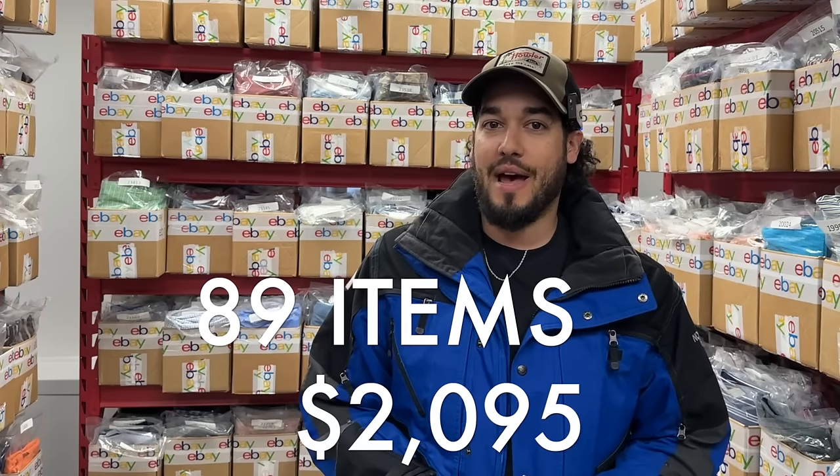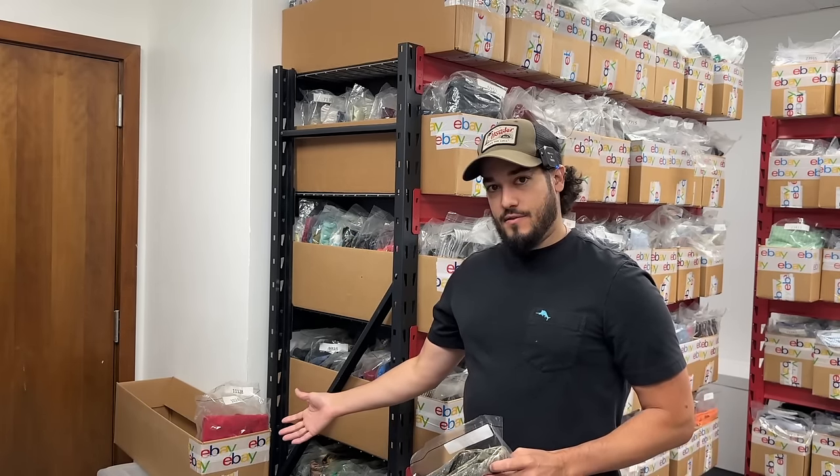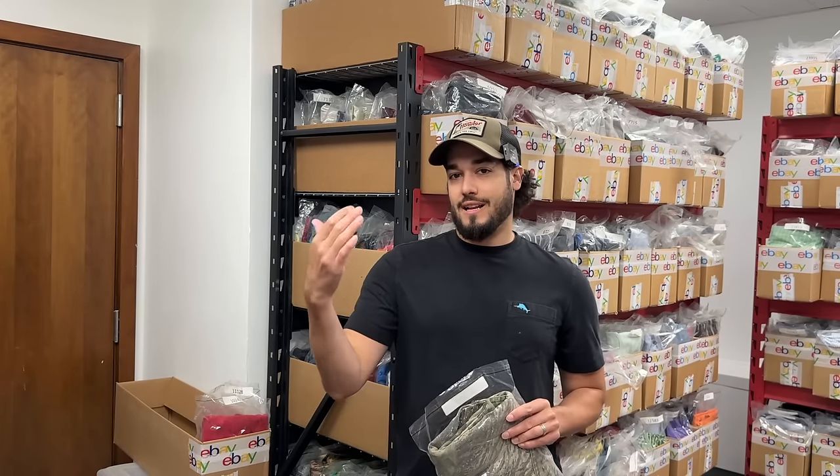I went to a couple other thrift stores and found some decent items, but not worthy enough to take back on the plane since checking a bag costs money. So right now we have 89 items to pack up, totaling $2,095. I'm going to break down exactly what happened while we were on vacation mode and pack these up, showing you some of the best sales. Currently I don't have my push cart assembled — I left my drill at home — so I'm using plastic bins and going back and forth to the monitor to find the next item.